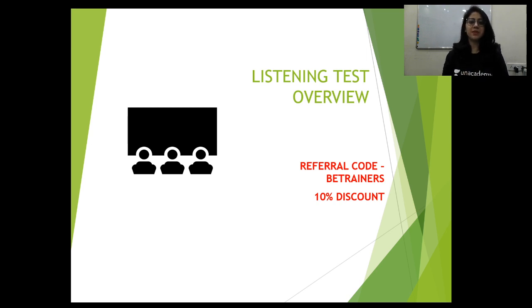Before we begin, let me tell you something about myself. My name is Arifa Zaheer and I'm the founder of British English Trainers. I have an experience of close to a decade in both teaching and training IELTS students and tutors. I've completed my CELTA from Cambridge University and have not only taught IELTS but also conducted IELTS all over East India.